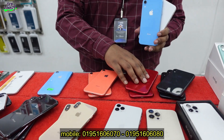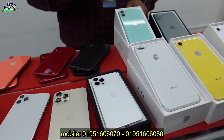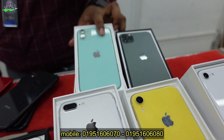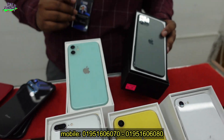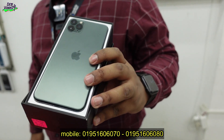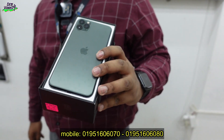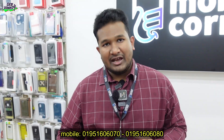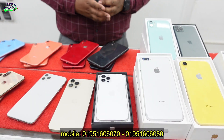The XR is one of the best battery backup phones in the iPhone lineup, and the gaming is very good. The iPhone 11 is 64GB, and the XR is available in 128GB. The XR battery health is 80% plus, which is a brand new series with 85% plus battery health.